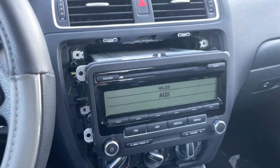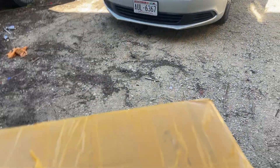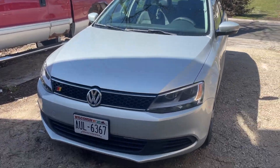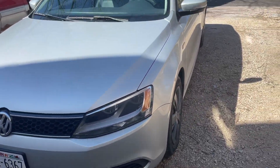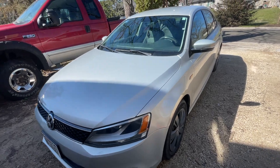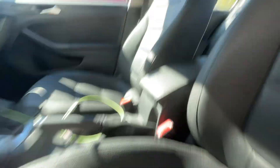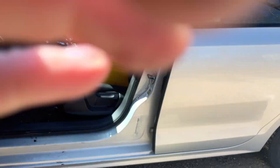All right guys, it arrived — as you can see here. It has some interesting packaging, very interesting. Anyway, let's go try to install it. I gotta pull the other one out. Let's open the package.